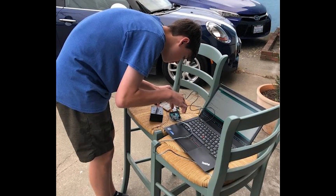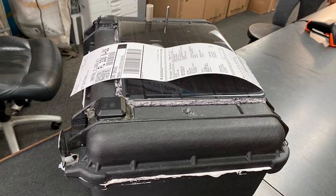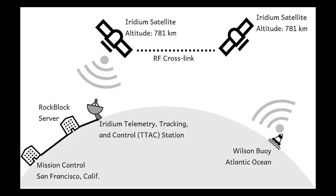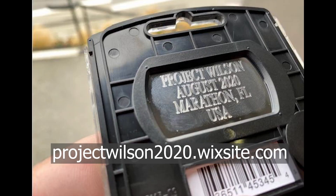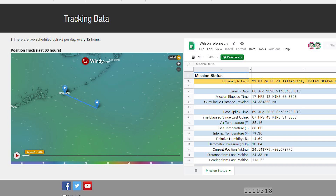Hayden Brophy, a high school student at Juanita High School in Kirkland, Washington, built Wilson from scratch. He started this project over two years ago and his goal was to build an autonomous drifting buoy that would record air temperature, water temperature, barometric pressure, and relative humidity. It uplinks to a GPS satellite every 12 hours and gives its tracking data and all the other data points it collects as it floats along in the Gulf Stream. You can track that online — the information will also be in the description of the video below.